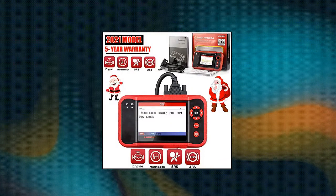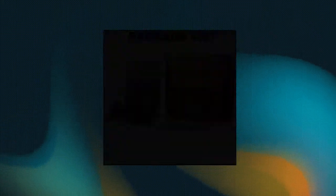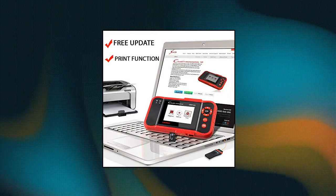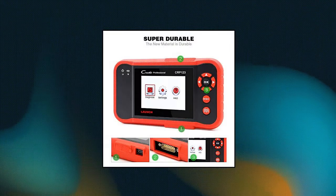Launch OBD2 Scanner CRP123 — a perfect choice for your father, husband, brother or boyfriend. Every car owner will need it. It comes with a high-quality host with a strong box. Get the Launch CRP123 Elite Card Diagnostic Scanner and give your loved one a surprise.